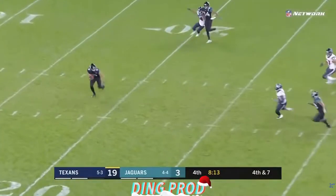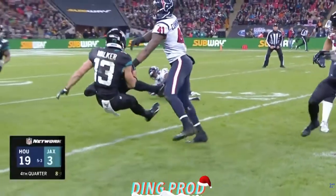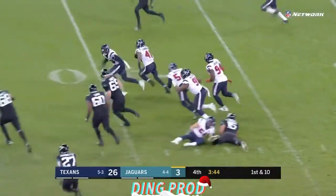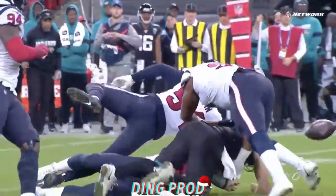He fields it at the 18. He gets shoved down. The ball's loose — the ball is loose and picked up by Zach Cunningham. It's ruled a fumble and return.